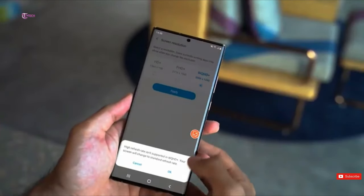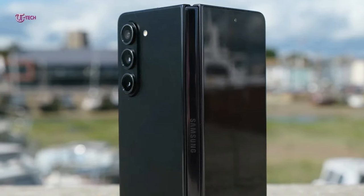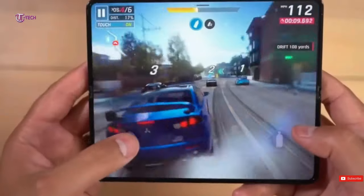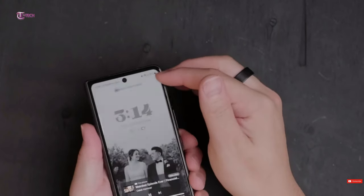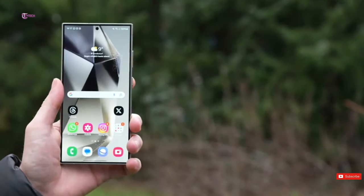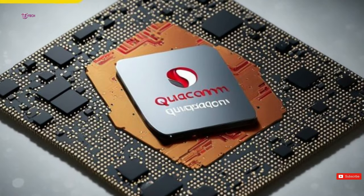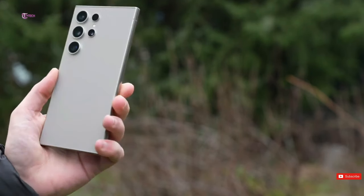Samsung is preparing to unveil its first affordable foldable, which is likely to cost $800 in the United States and might be released in October alongside the fan edition Galaxy S24. Their aim is to release the Galaxy Watch with a micro-LED display in 2025. This forthcoming wristwatch may be termed the Galaxy Watch Ultra, and the use of a micro-LED display will provide smoother and more vivid images.